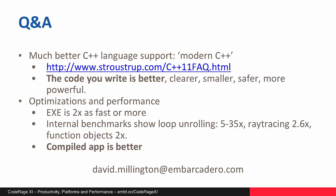So there you go. You get much better C++ language support — you can use modern C++ — and that means the code you write is better. You get a lot of optimizations and performance. Your app could be twice as fast, though obviously this depends on your code. We have some internal benchmarks: some loop unrolling could be 5 to 35 times faster, a ray tracing demo was 2.6 times faster, and using function objects was on average 2 times faster. Better code for you, and better and faster applications for your users.